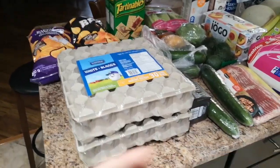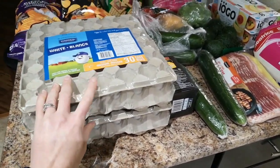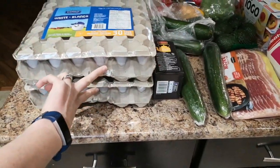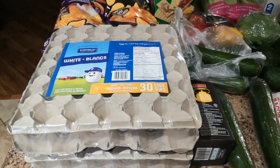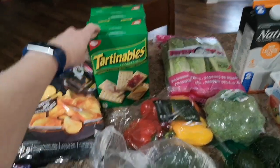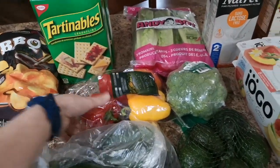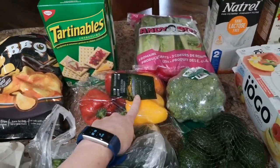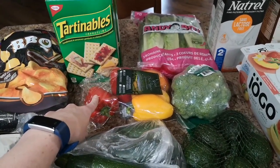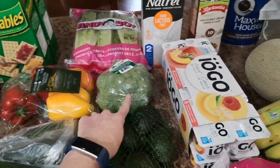My groceries have come home. The store had eggs on sale — six something for 30 eggs — and they had a limit of two, but two flats instead of two dozen, so that is great. That was not on my list. Some things were not on my list, but I now have some chips, some crackers, some lettuce, and peppers. We tried a deconstructed stuffed pepper recipe last week and loved it, so we are going to use that again this week.